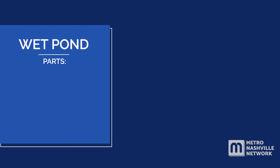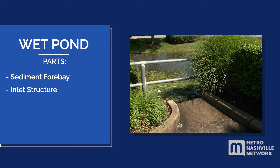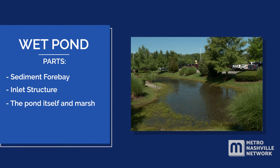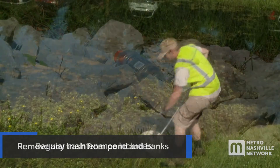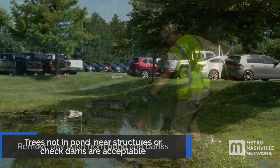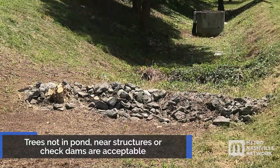The parts of a wet retention pond are: a sediment forebay, an inlet structure where water flows into the pond, the pond itself and possibly a marsh area, and the outlet overflow structure that may have an adjustable valve. Regular maintenance includes removing trash from the pond and the banks. Trees on the bank may be acceptable as long as they are not in the pond or near structures and check dams.